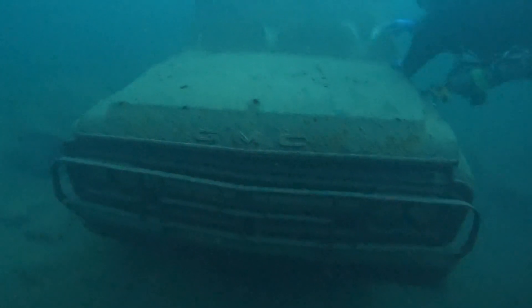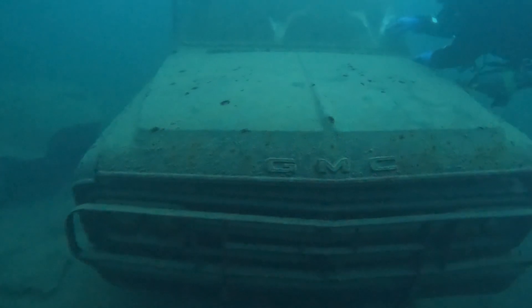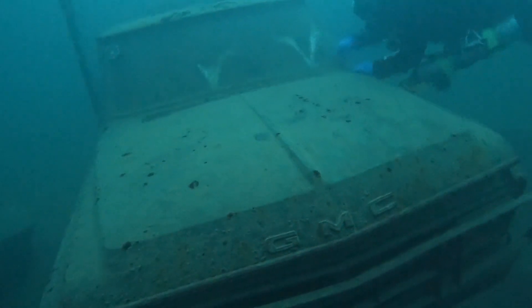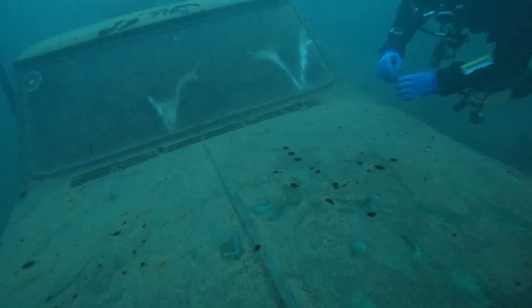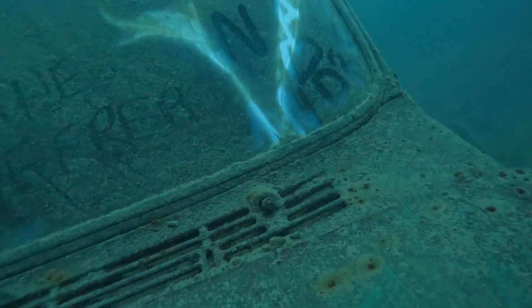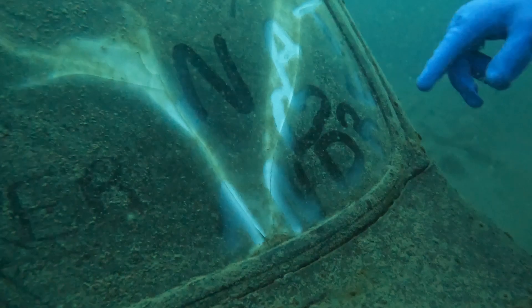Next we came upon this Ford pickup truck, which was sunk at a depth of 60 feet in 2007. It's located near the 60-foot platform, and check out this little message that Andre wrote on the window — oh, that's so sweet, it melted my heart. Of course this man always melts my heart, so what can I say.